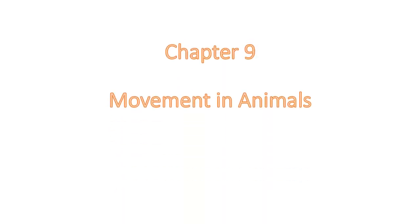Welcome back children. Today we will learn from your science, chapter 9: Movement in Animals.